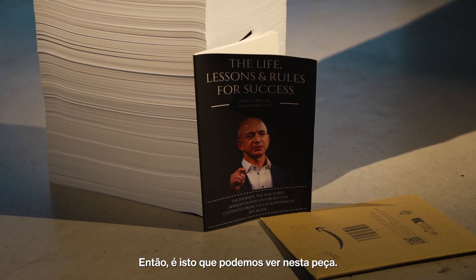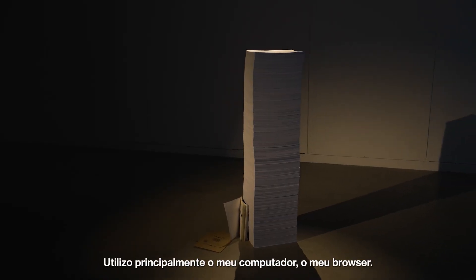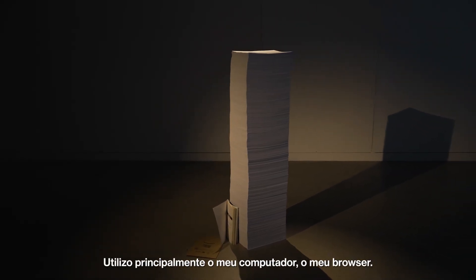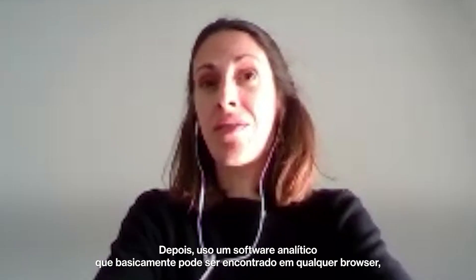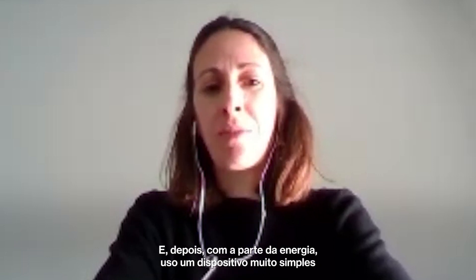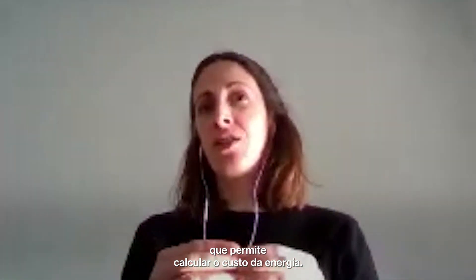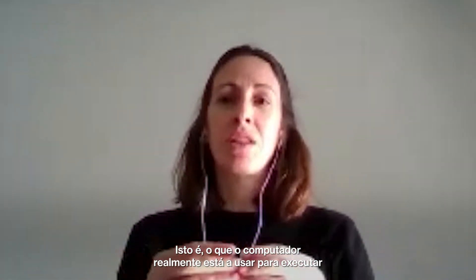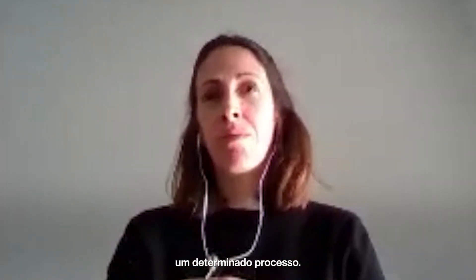This is what we can see in this piece. I use mainly my computer, my browser, then analytics software that you can even find in your browser — like network analysis and so on. And then for the energy part, I use a very simple device that allows you to calculate the energy cost — what your computer is actually using to perform certain processes.